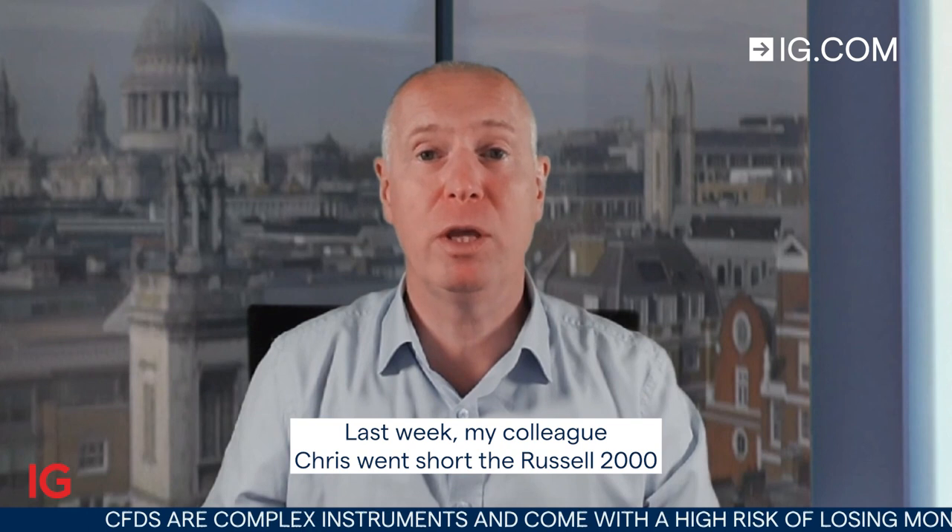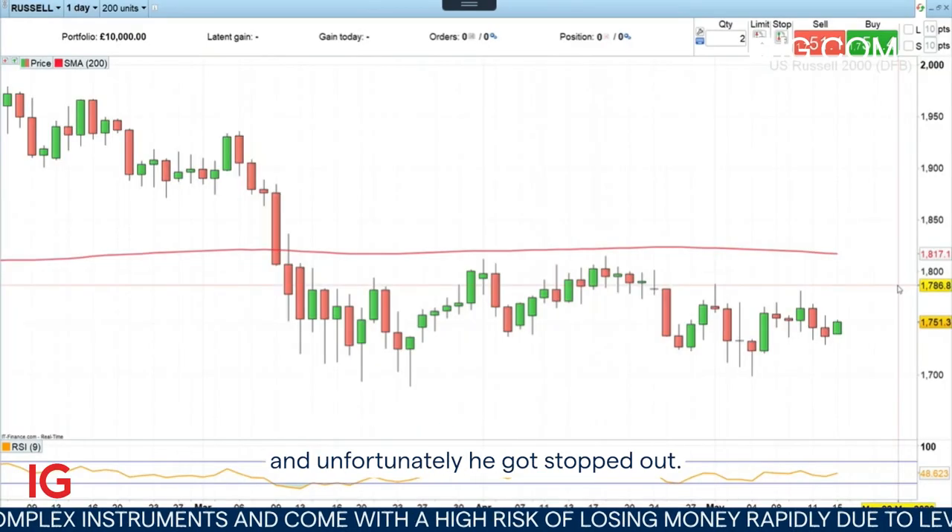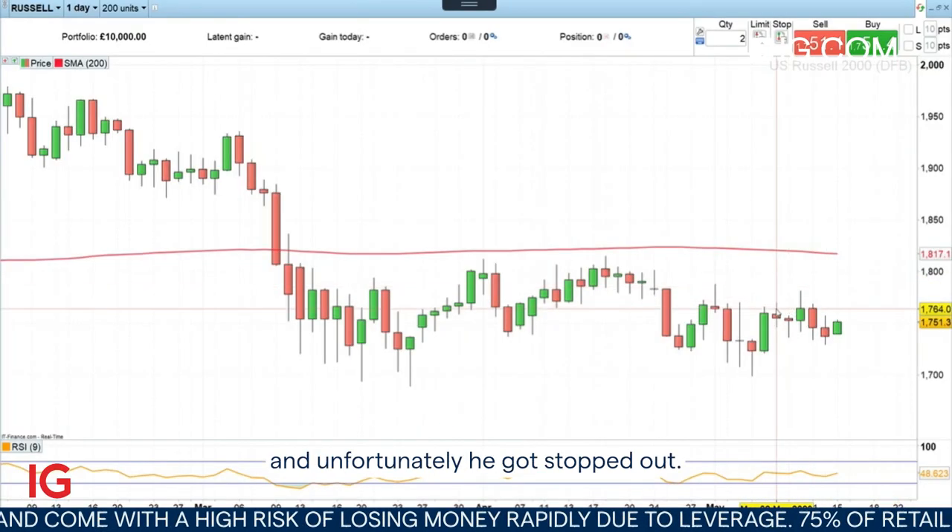Good morning and welcome to Trade of the Week on Monday the 15th of May. Last week my colleague Chris went short the Russell 2000 and unfortunately he got stopped out.